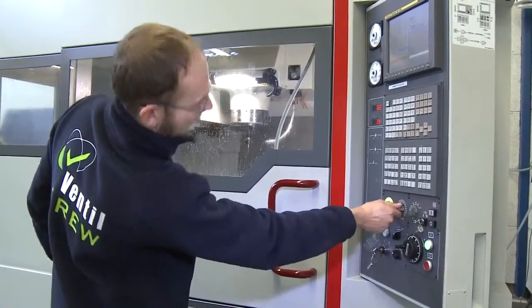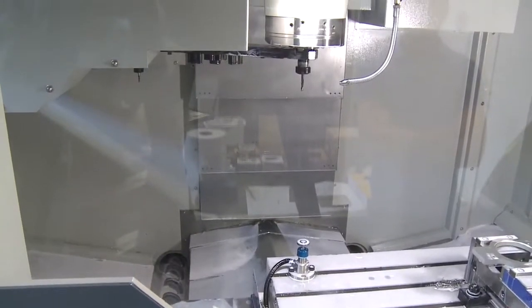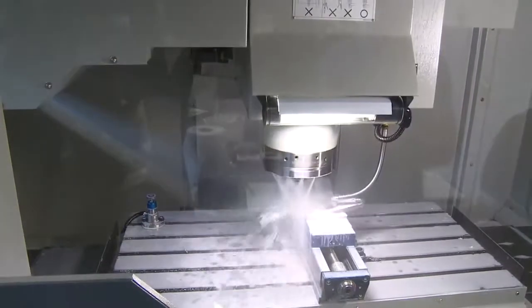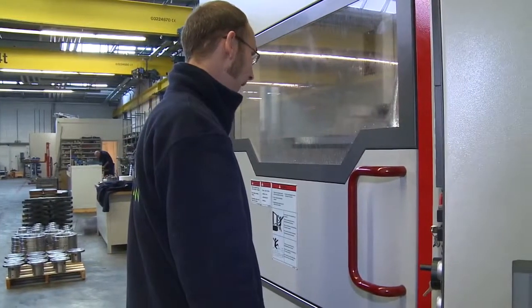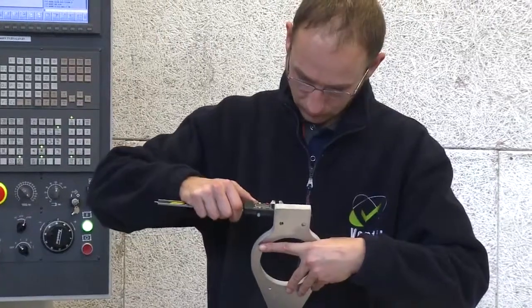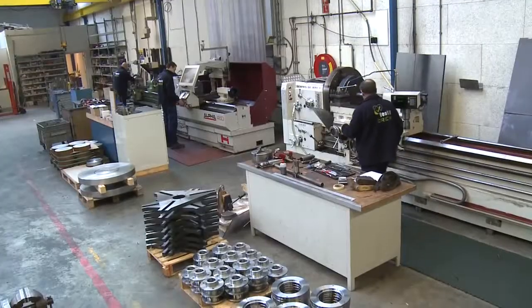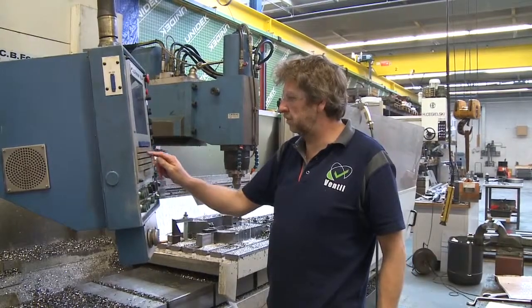The next secret of the Ventil success formula is the in-house production facilities. Running against the trend of shifting production to low-cost labour manufacturing locations or subcontracting, at Ventil we keep the production at home. At the Ventil Works, we use the very latest tools and equipment and a highly skilled workforce to ensure that production meets the high demands.